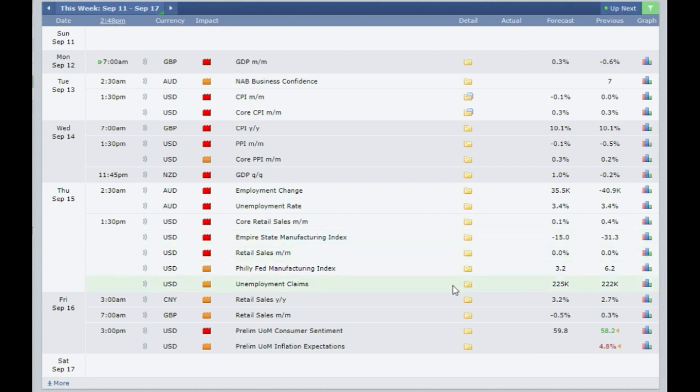Then on Friday we have the preliminary UoM Consumer Sentiment coming out of the USA, expected at 59.8 as against 58.2 revised. If it comes out at 65 or more then you need to buy the US dollar, and if it comes out less than 50 you need to sell the US dollar.